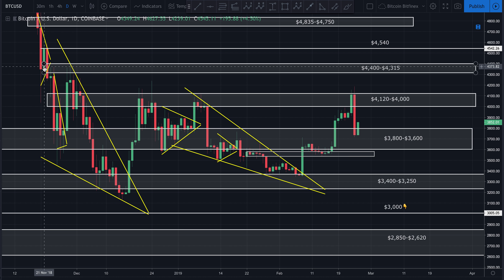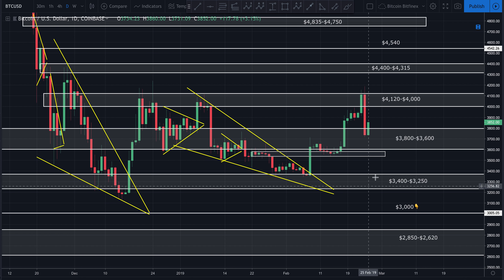Good afternoon guys, bringing you a quick update on Bitcoin. Hope you guys are having a wonderful afternoon. We're looking at Bitcoin to the US dollar on the one-day chart on Coinbase. Bitcoin has obviously been on a tear since February 7th — this chart is looking beautiful so far.